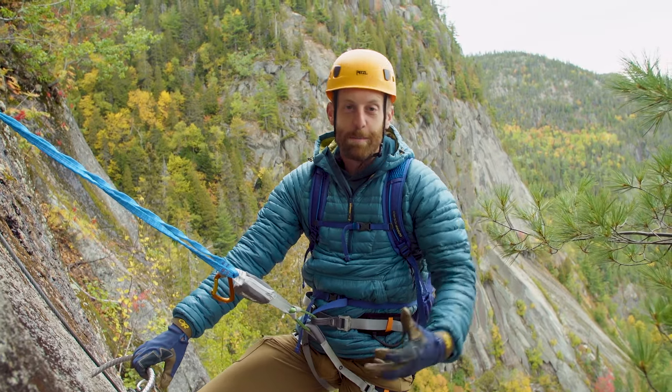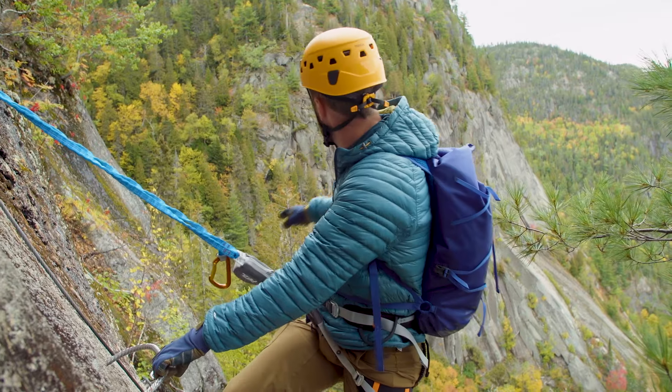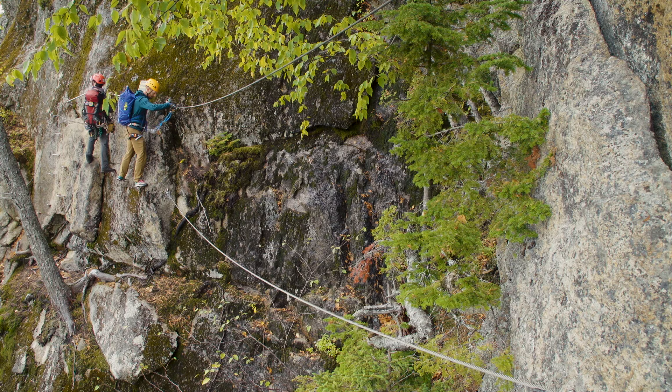We've made it about halfway through the Via Ferrata. The temperature is totally changing — clouds are coming in and it got cold — but we still have a long ways to go. We're just about to cross this chasm feature and there's a really sweet bridge that makes the gap. I'm really looking forward to that.